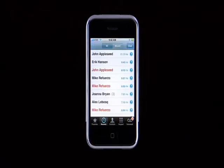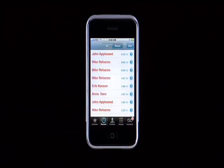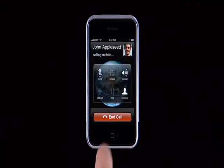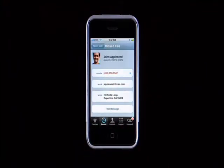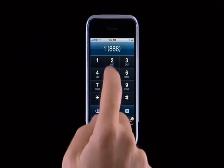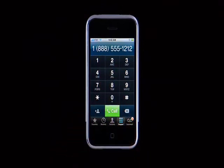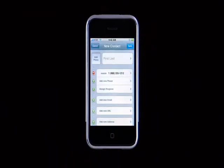Recents gives you a list of all the dialed, received, and missed calls. Missed calls are displayed in red, and tapping on the Missed button shows a list of just the missed calls. To return a call, just tap on the name. Tap the blue arrow to see all the contact information for that person. To dial a number the old-fashioned way, tap the Keypad button and dial the number on the numeric keypad. To add this number to your address book, tap the Plus button, then create new contact, add in the new information, and you're all set.